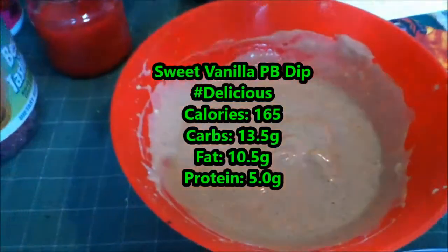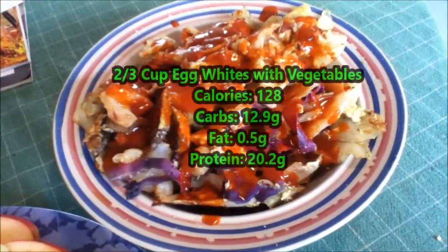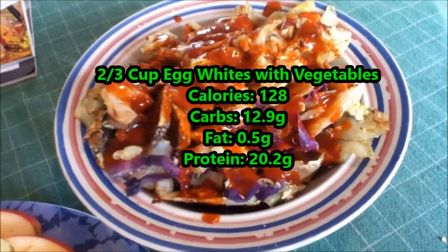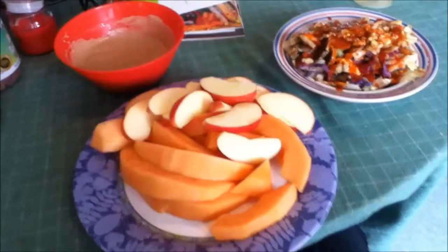I also have my peanut butter dip for the apple, and then some scrambled eggs with purple and green cabbage to add some fiber and volume, and then some hot sauce.